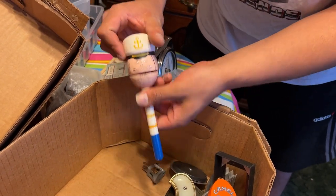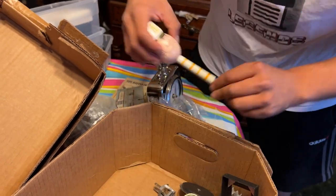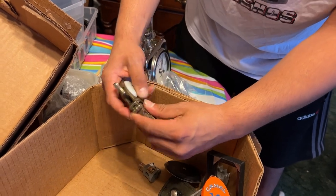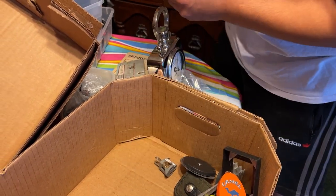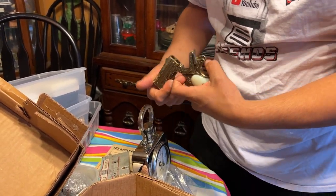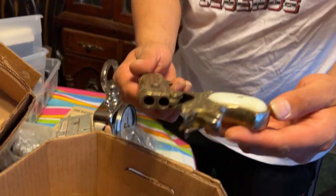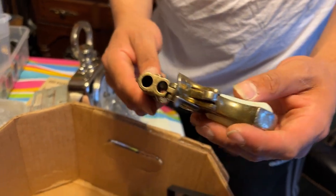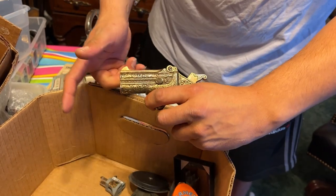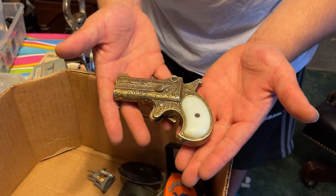Looks like a do not pass go — no, that's the wrong game, guys. Look at this — looks like a Derringer. Little mini Derringer. I guess we should point it away from Nana. Is this real? No, it's not a real Derringer, but it does look like it. Derringers are two-shot pistols about this size, but there's no firing pin. That's a really cool piece though — somebody would want that.